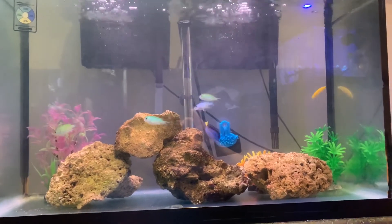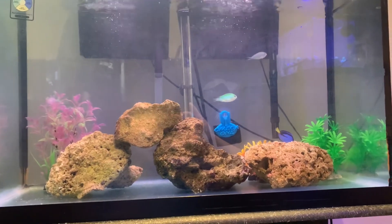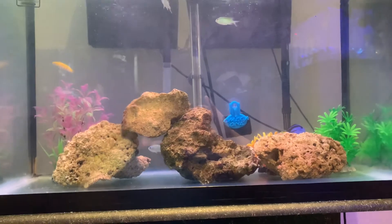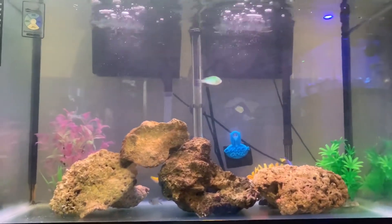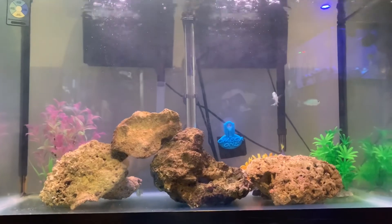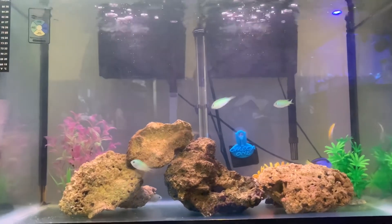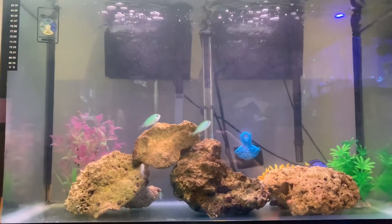There she is guys — I got Dory! My daughter was super happy for her birthday, she was very excited. Hopefully Dory will pass quarantine and be happy and healthy and we can keep her for a long time. That's the goal. This is the next stage as we get ready for our new Water Box aquarium that's coming soon — I'll be documenting that. We'll talk soon!